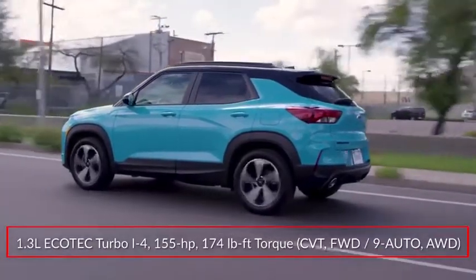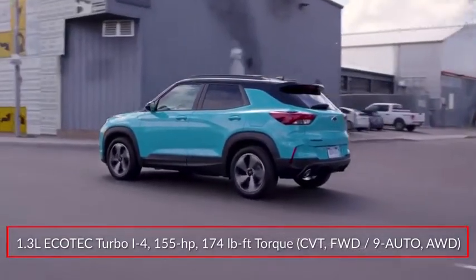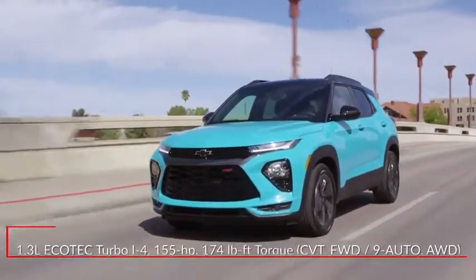LS, Active, and RS trims get a 155-horsepower 1.3-liter turbocharged inline four paired to a CVT on front-wheel drive models, or a 9-speed automatic transmission on all-wheel drive models.